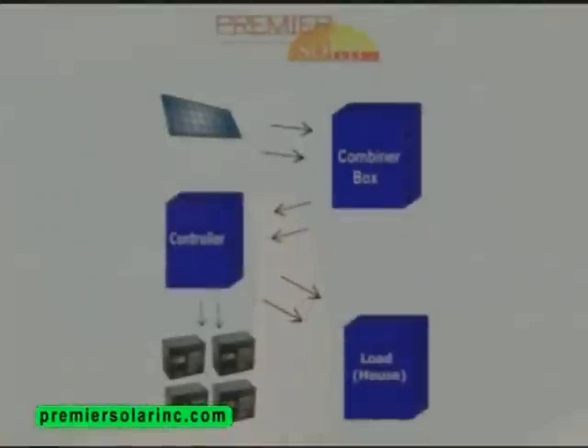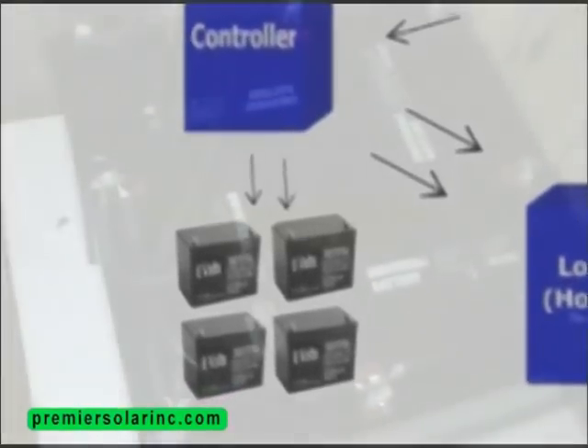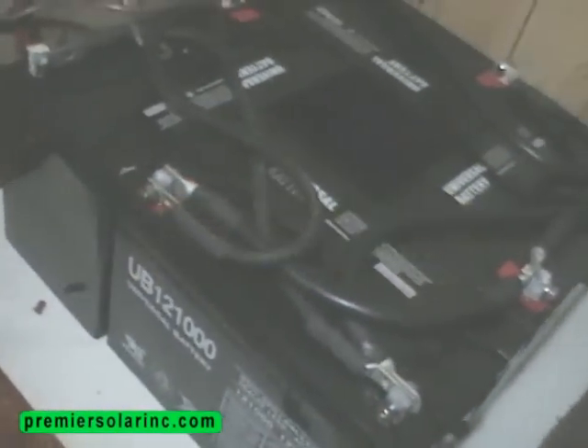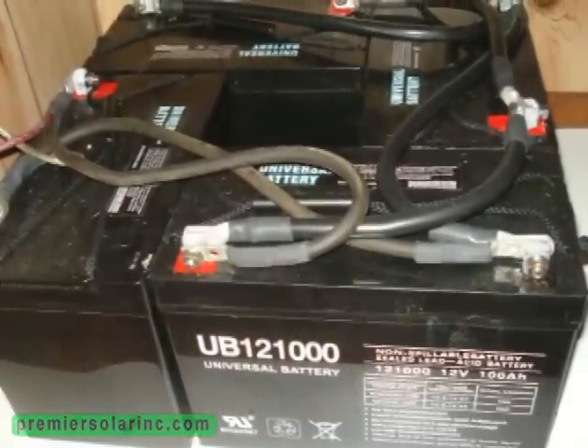Your battery bank stores the energy produced from your panels. This is your backup power. When night falls or on cloudy days, this bank power can be used and will be recharged when daylight reappears.